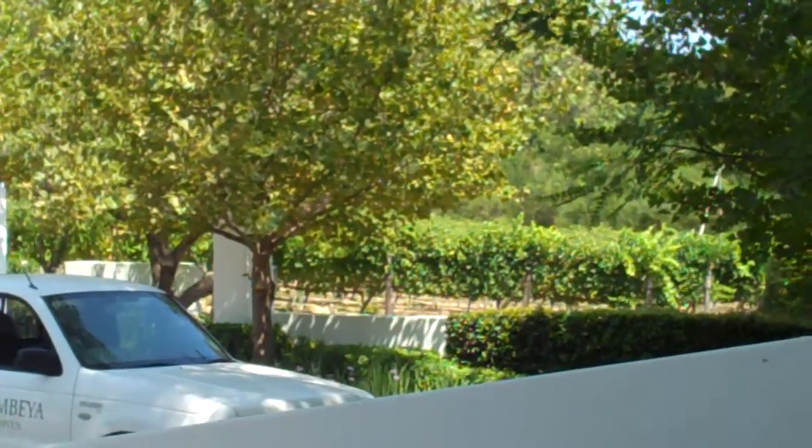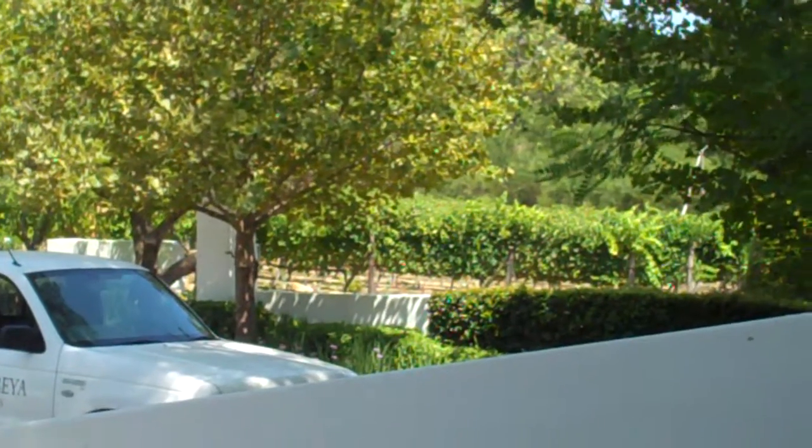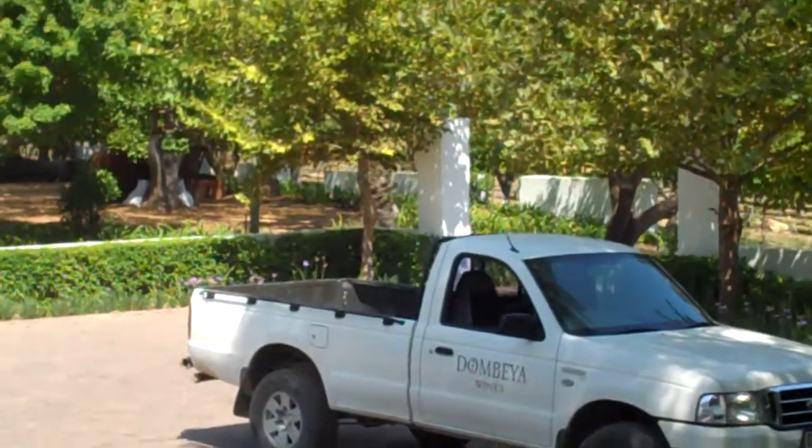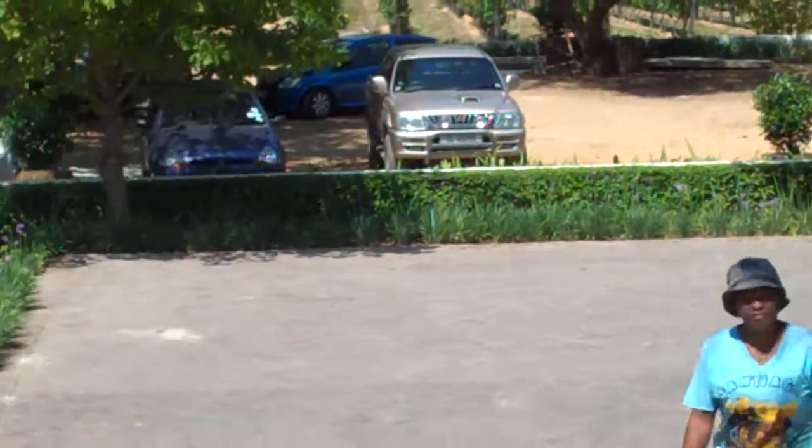So now we're in the cellar from the vineyard. You can see there in the far side that is where the vineyards are. And we're now at the winery where we are crushing the grapes from the Pinders vineyard.